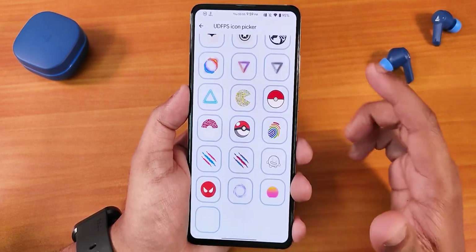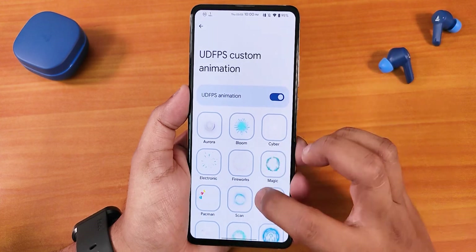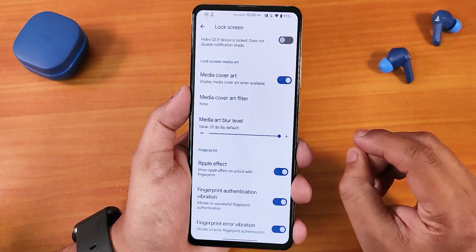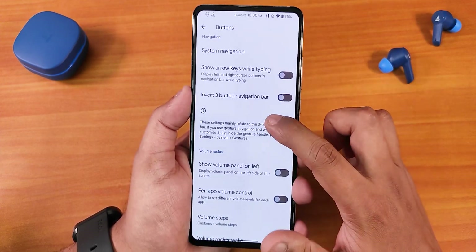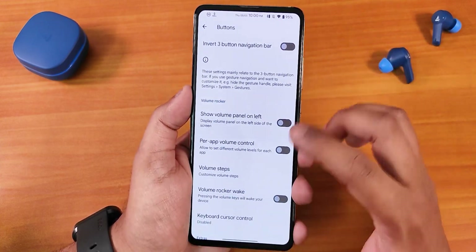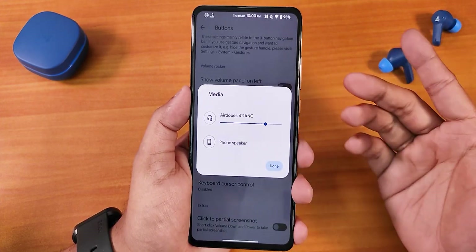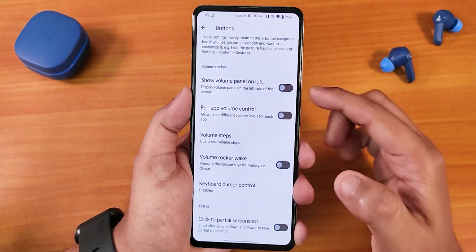In lock screen customization we get the UDFPS icon pickers with a huge amount of icon options, and UDFPS animations — plenty of animations to choose from, all working super fine. There are height status bar options, media artwork, ripple effect, and fingerprint error and authentication vibration options. In buttons we have the on-screen nav bar option. In the navigation gestures section, we have the option to show the volume panel on the left side. This is how the volume panel looks — you can switch the output device directly from it when connected to Bluetooth, and adjust Bluetooth headset volume from right here.